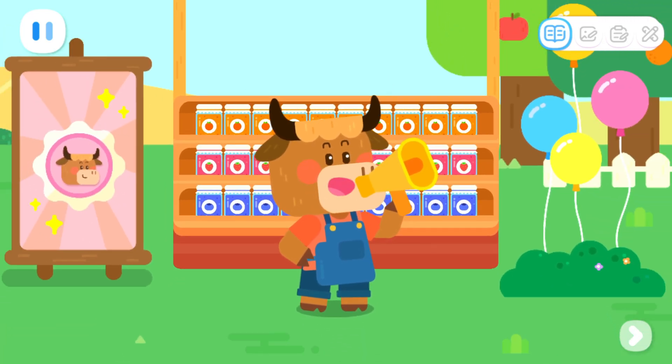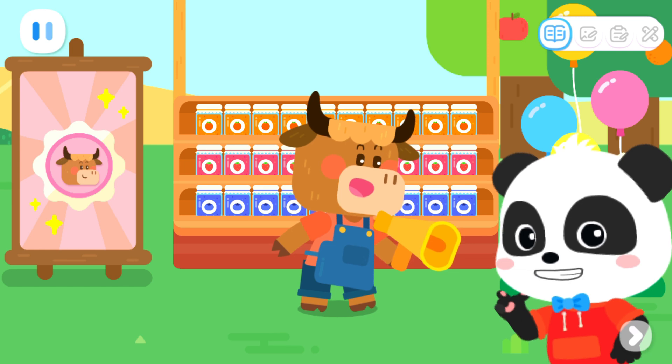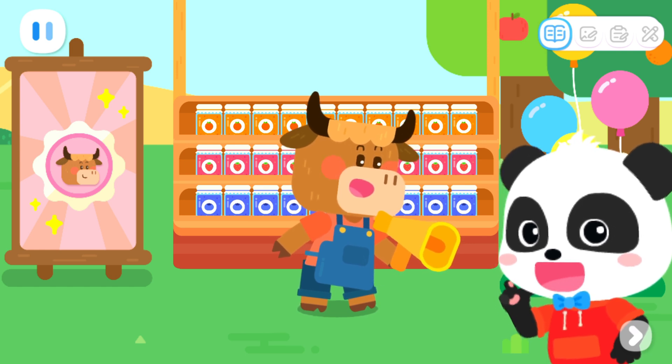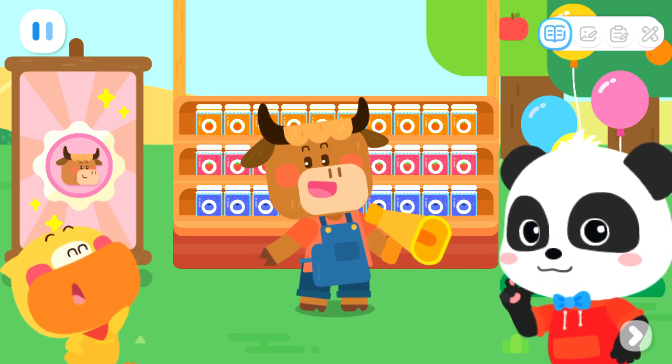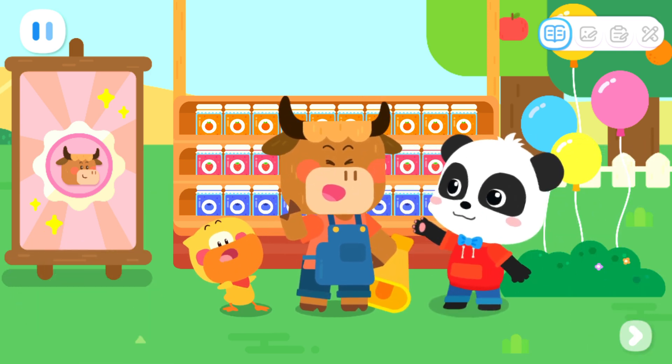Buy jam for a chance to win the lucky prize! Whoever gets the jam with Max's avatar on the lid will get a year's worth of free jam! There's only one lucky prize! Come and try your luck!